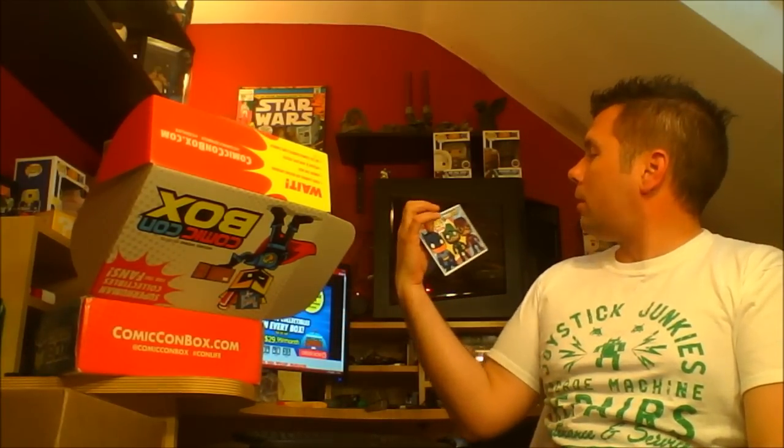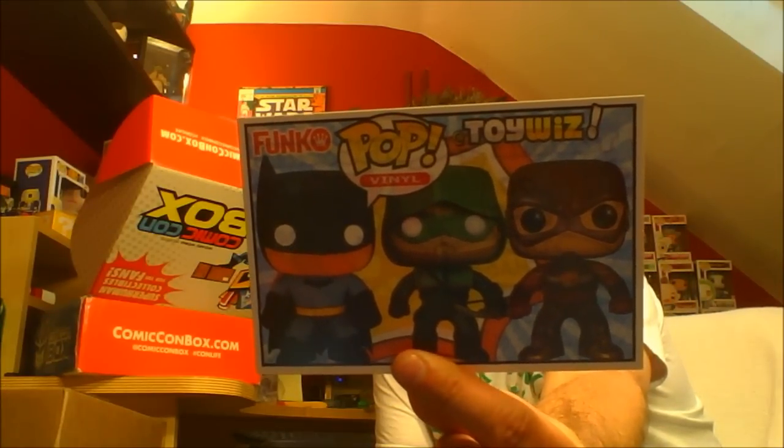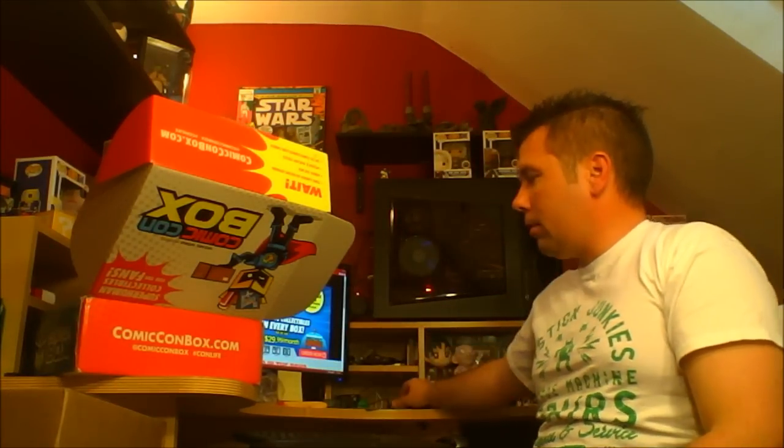Even though I managed to avoid spoilers, I have heard that this box is pretty freaking awesome. So let's start pulling some stuff out. We have a card — it is ConTV, a free two-week trial for ConTV. And another card: we got Funko Pop Vinyl at Toy Whiz, $10 off your purchase of $20 or more. That's kind of cool. I'll have to check that out and maybe get a couple pops.